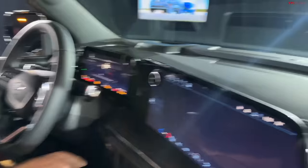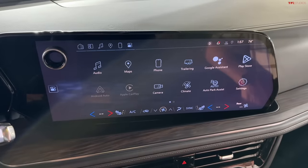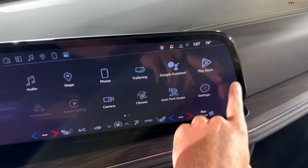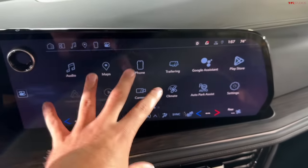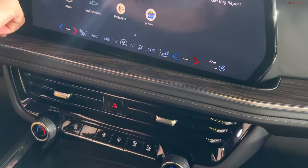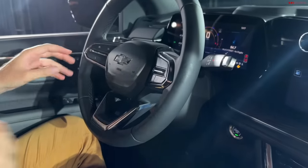They've redesigned much of the interior dashboard layout, making it about an inch lower so you get a better view out the front. The big news inside is a 17.7-inch screen, which is standard across the board on the Tahoe. It's not just a normal rectangle — it actually contours to the edge of the binnacle. Importantly, they've kept traditional HVAC controls so you don't have to go into a screen to find those, and they've kept the volume knob.